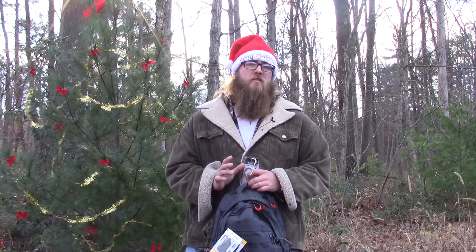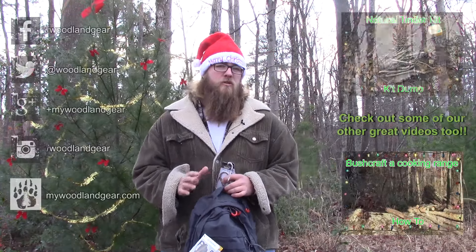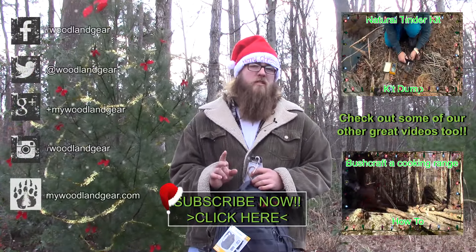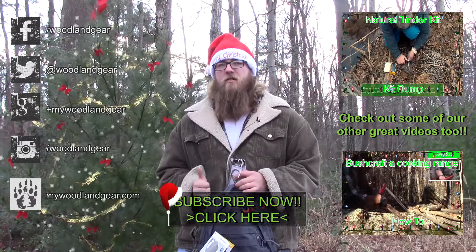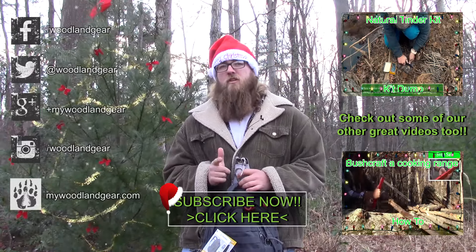Alright guys, that's going to do it for the first part of our four-part holiday series. If you enjoyed this video, make sure you give us a like, comment, or subscribe to our YouTube channel where you can find more videos just like this one. Also make sure you check back next week for part two of our holiday series where we'll be reviewing another budget-friendly idea and holiday stocking stuffer. Thanks for watching, and remember — adventure is waiting.